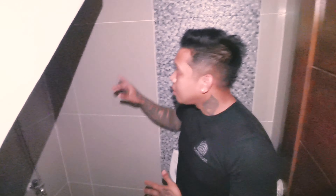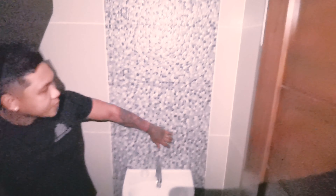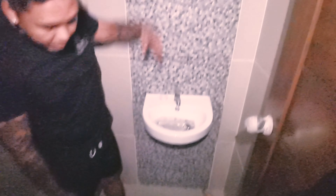Now we're at the powder room, or the first T&B of the house. The first T&B already has a shower, a toilet, and a sink. It's better if you put a vanity mirror here. The tiles are very nice accent tiles — from top to bottom it's fully tiled.